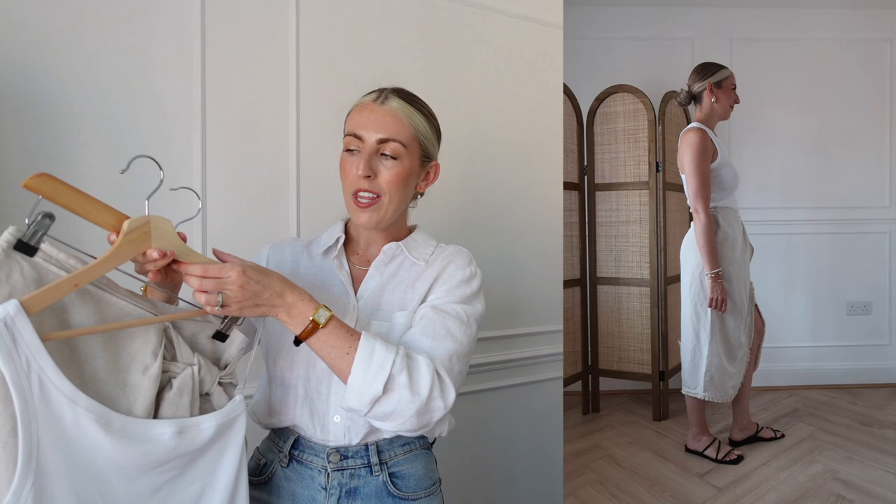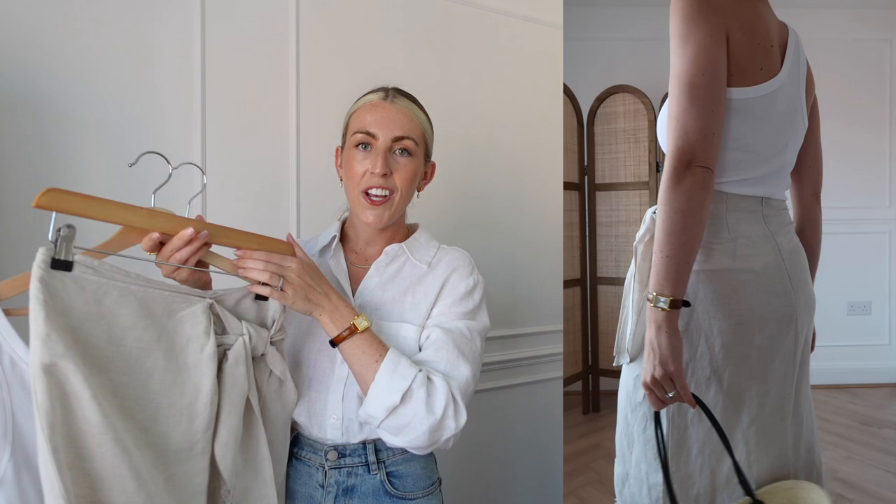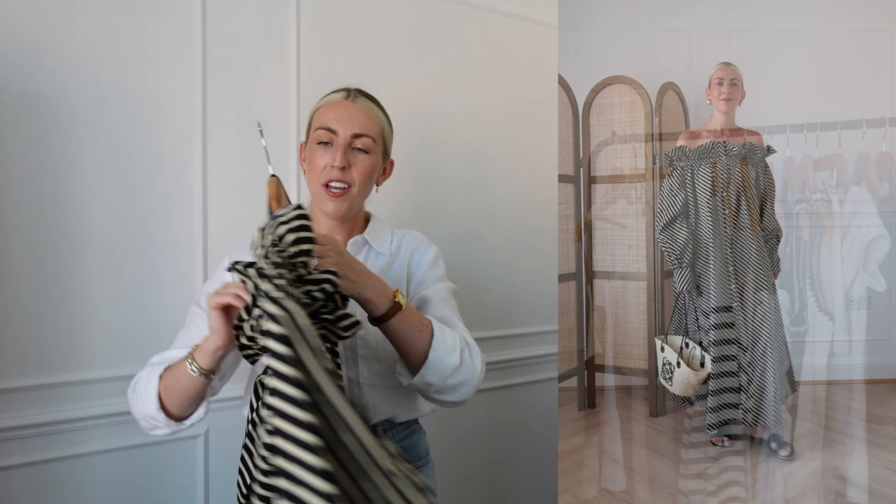Next I have this linen wrap pencil skirt, and I've actually styled it with this off-the-shoulder top from Arquette via H&M — it's a really simple one-shoulder basic top. It works perfectly with the skirt. There's a shoulder detail on one side and a knot detail on the other, so it balances out really lovely. Very simple outfit. I got this skirt in a size 8, very true to size, and the top in a size small.